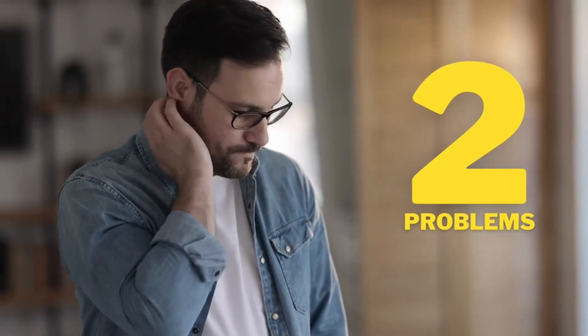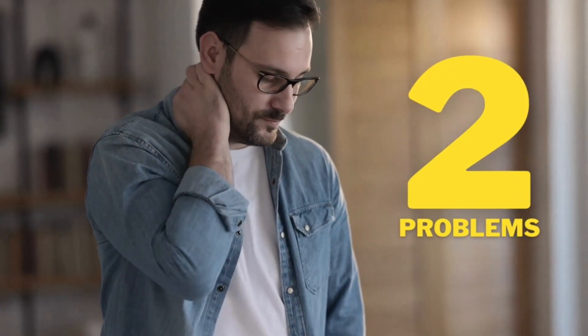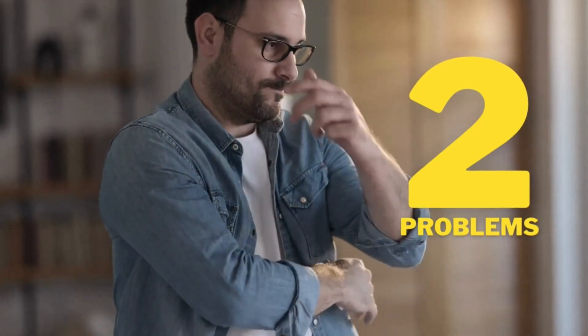And before you ask me, I discovered two problems that happened to several people who bought this product, and I haven't seen anyone report it here on YouTube yet. So stay with me until the end of this quick video.